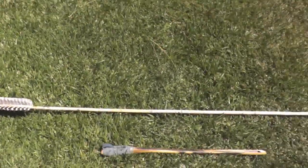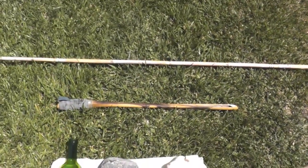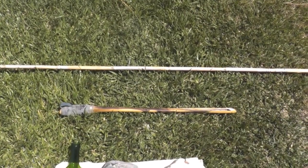Now I'm given an atlatl dart — it's a pretty good one, it doesn't have a stone point on it. I'm given a nice atlatl, so I have some hunting equipment here.